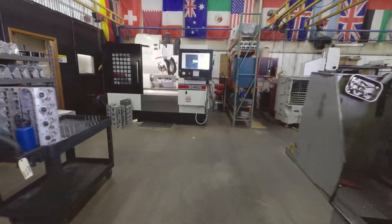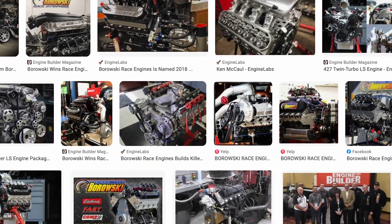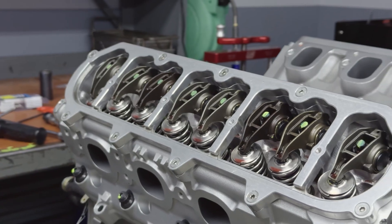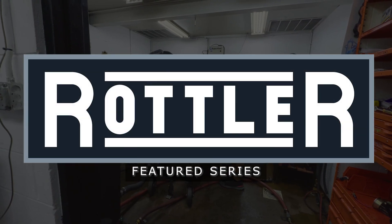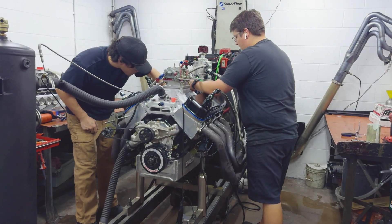My name is Ken McCall. I'm the Vice President of Borowski Race Engines. We've been building engines here since 1968. We build high-performance domestic engines — LS, big block, some Ford, some small block — but we've been building engines since GM started making high-performance engines. We build high-performance reliable engines and have been real successful at it.